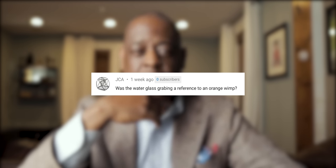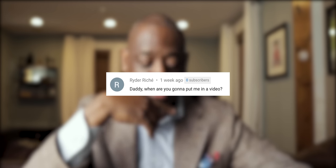The next question comes from JCA: what's the water glass grabbing a reference to — an orange wimp? No comment. Next question. And the next question comes from Ryder Rache — sounds familiar. He goes: Daddy, when are you going to put me in a video? I don't know, that's a good question. Chase really knocked it out of the park — I just don't know if Ryder's ready for that kind of action yet. It's not easy to get in front of this camera. I've put him on the channel before doing his little flips, but now he wants a talking part. Let me know in the comments if you guys want to see him and I'll make it happen. Hit the thumbs up if you like this video, subscribe, and I'll catch you in the next video.